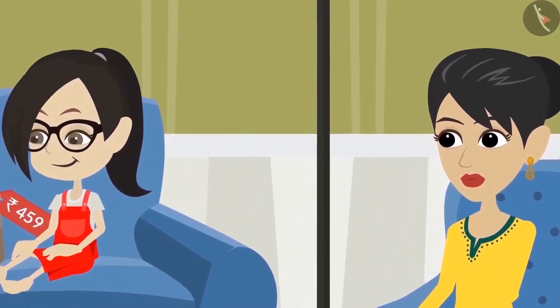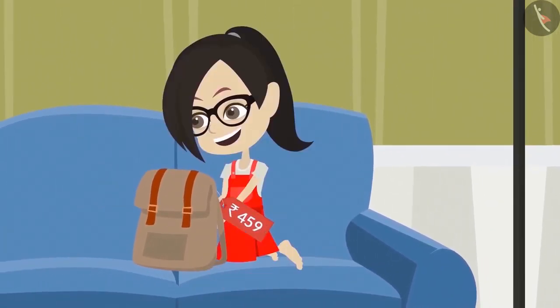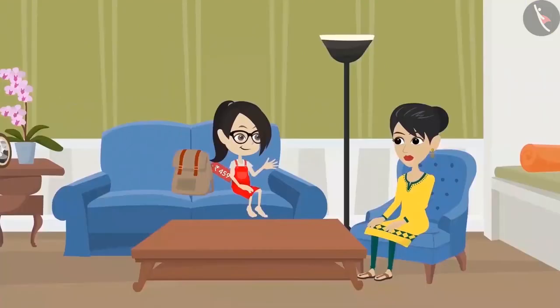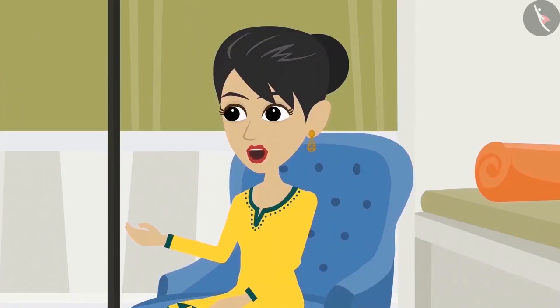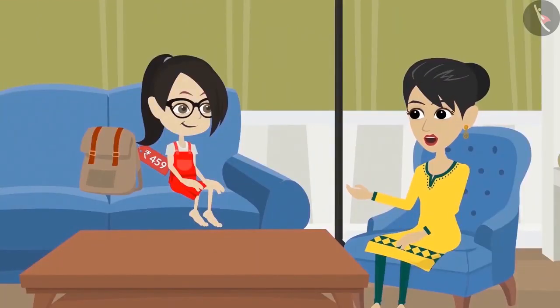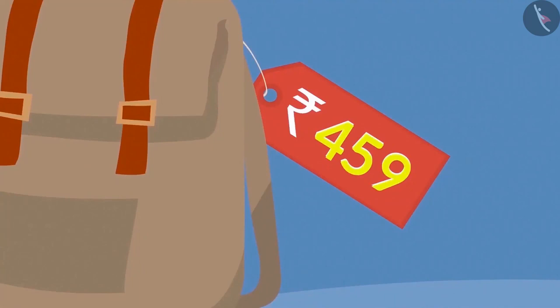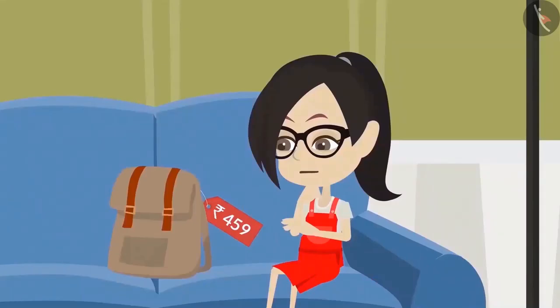Today, Mummy has brought a new school bag for Vandana. Vandana is very happy to see her new bag. She asks her mother, 'Mom, how much did this bag cost?' It cost 459 rupees. Look, there also is a tag on it. Vandana sees the tag on the bag. It has 459 written on it. Vandana is finding it very expensive.